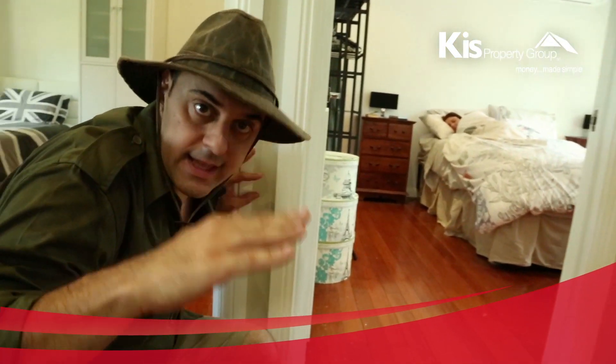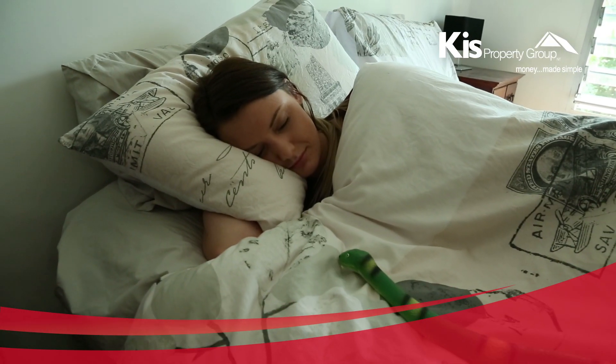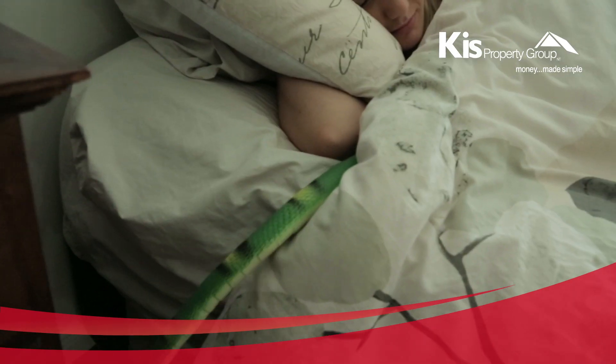Shhh, get down low. Have a look at this beautiful creature in this sumptuous lap of luxury. Just relaxing. Let's leave her be.